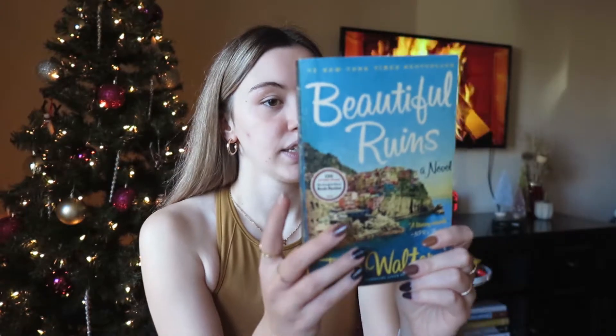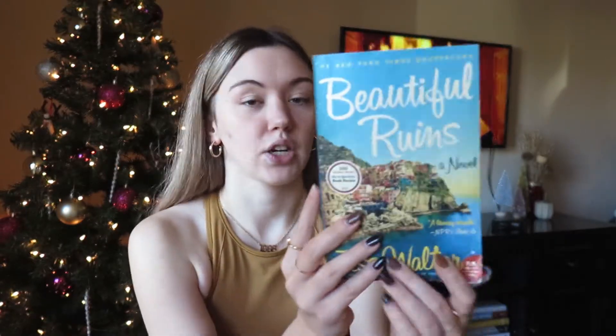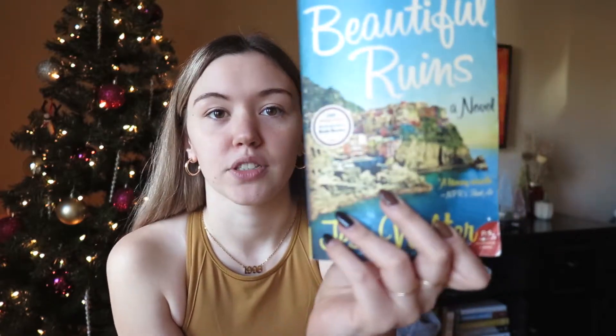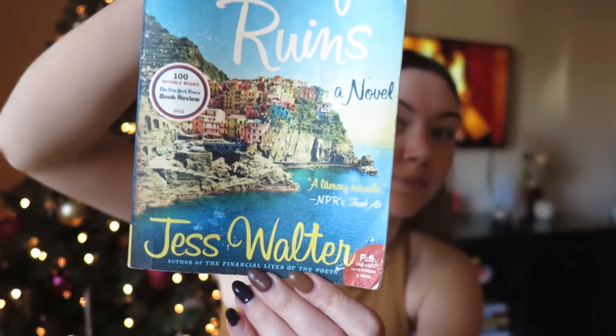I got four books, all from the clearance rack. None of them were more than $4 — two were $4 and two were $3. The first one I've never heard of before is called Beautiful Ruins by Jess Walter. I think it's set in Italy so it'll be a really fun read. I love the cover and it had good ratings on Goodreads, so I'm really excited to read this one.